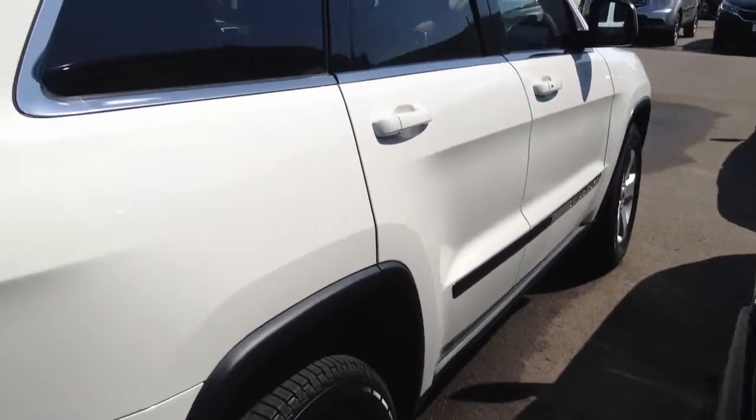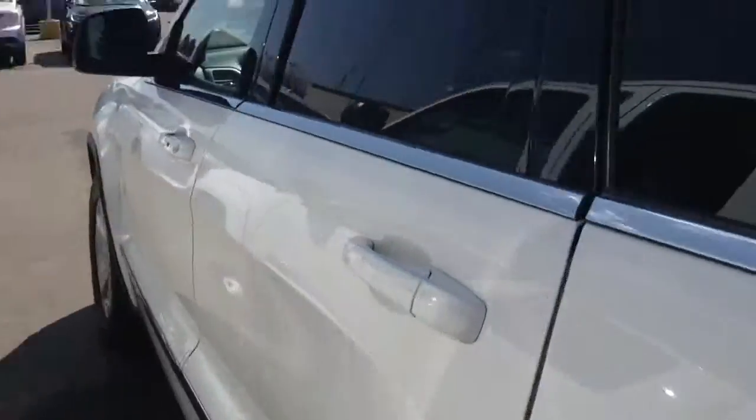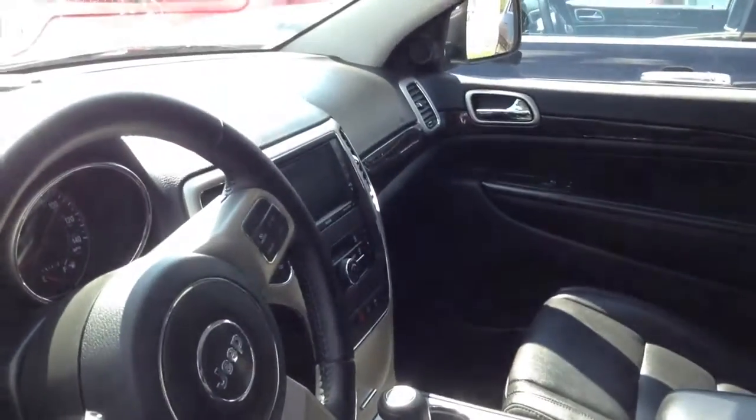Nice window tint. Coming round to the cabin, you can see a beautiful leather interior — no signs of wear and tear. It does indeed have the sunroof, and everything you would expect in a luxury SUV. I look forward to test driving with you soon.